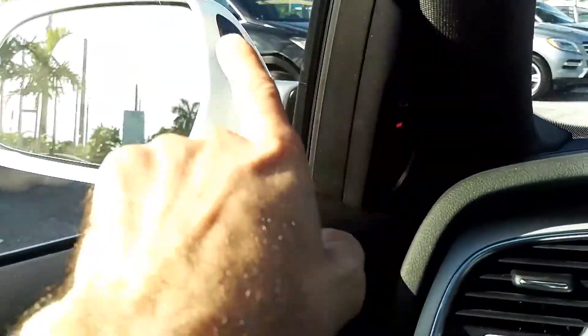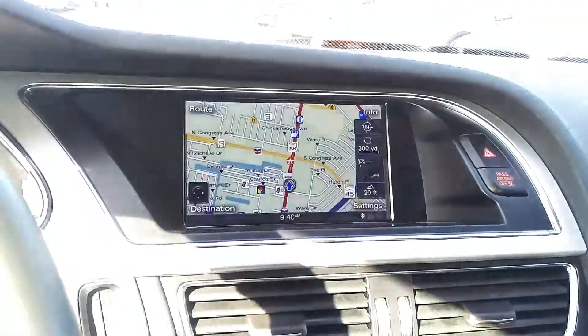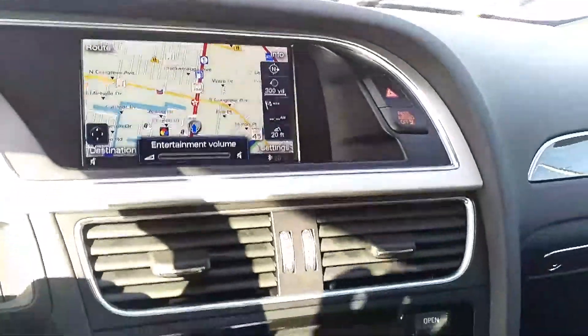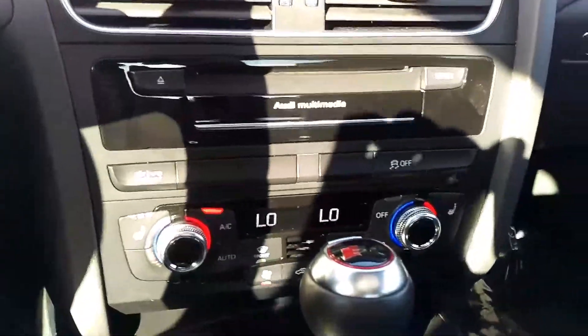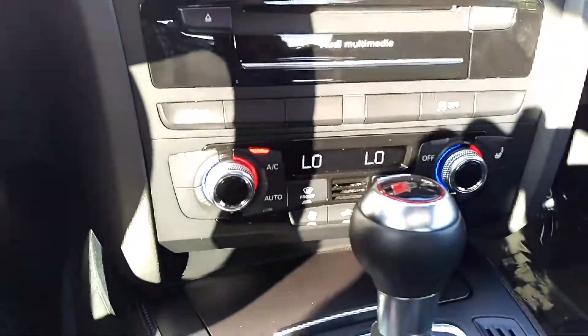Side assist for your blind spot monitor, of course all the standard Audi MMI tech including the Google-powered navigation, drive select shortcuts, traction control off, dual zone climate, heated seats.